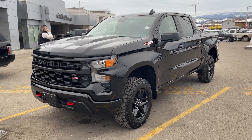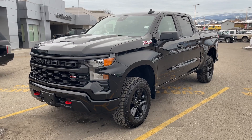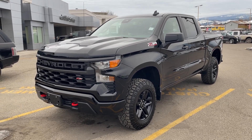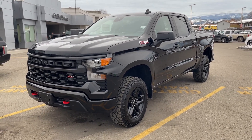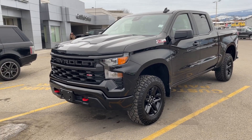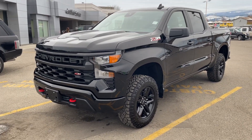Hey, good morning Martin. This is Alex Adams here at Bannister Kelowna on a Tuesday morning. And this is the 2022 Custom Trail Boss that you inquired about yesterday. This truck is absolutely perfect. There's only 1,333 kilometers. It is absolutely mint. You can see that it is black on black with some beautiful black rims.